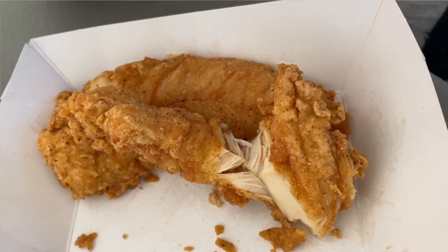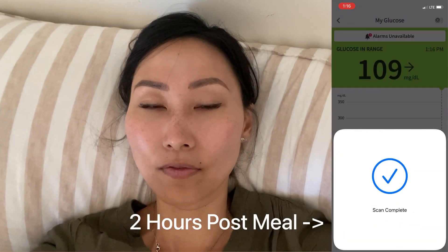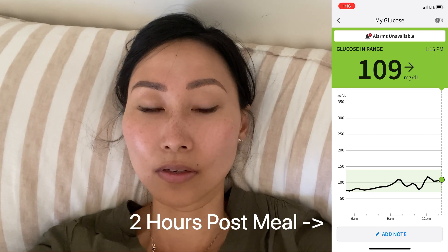Just got back from the carnival — I needed a second to lie down because it was incredibly hot. Our family had a lot of fun but eventually even my son was like 'Mommy, I want to go home, it's too hot.' For lunch I had a fried chicken sandwich without the bun — there was still batter on it though. Being on my feet the whole time, going on rides, sweating a lot, I think that prevented a really huge spike. But my blood sugar is still going up, down, sideways — it's not stabilizing well.